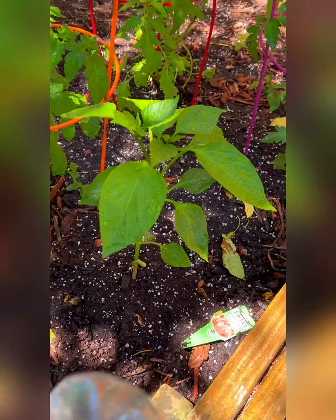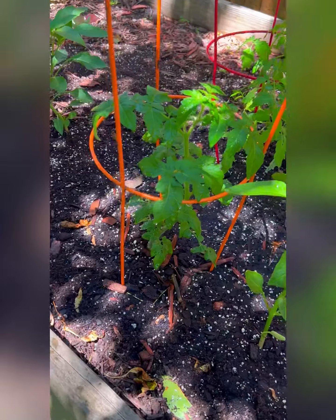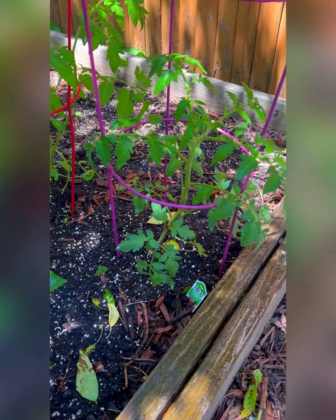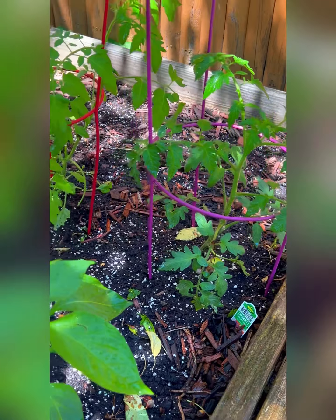Look at our tomato plants. They're in the frames now so they have something to support them, to be able to grow up straight and tall to produce lots of delicious tomatoes for our salads. Now we are looking at their leaves — look how healthy they are. They're tiny but they will grow and I can't wait to see what they're going to look like. They'll probably take over this whole area.